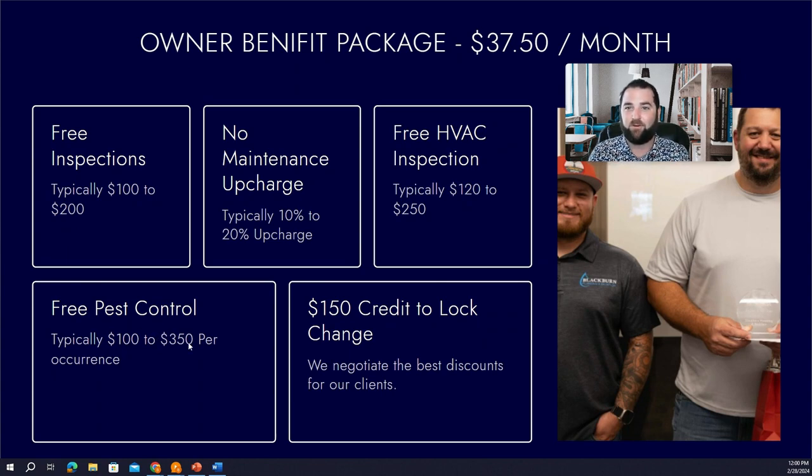We're not going to charge you for the annual pest control spray — that's covered as part of the Owner Benefit Package. And lastly, you get a $150 credit toward your lock change. You do need to change your locks when you first turn over your property and also between tenants, and we'll give you $150 toward that service.